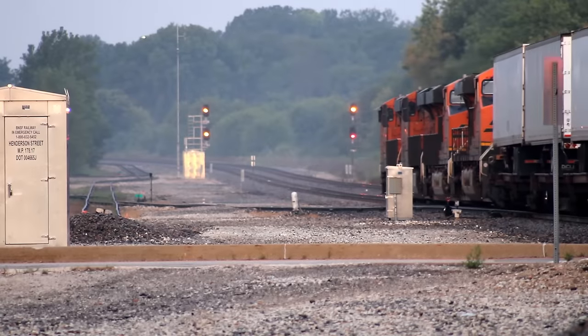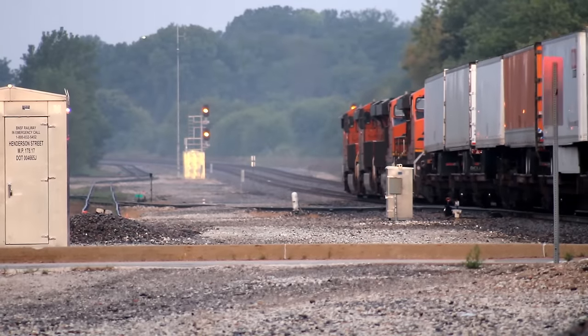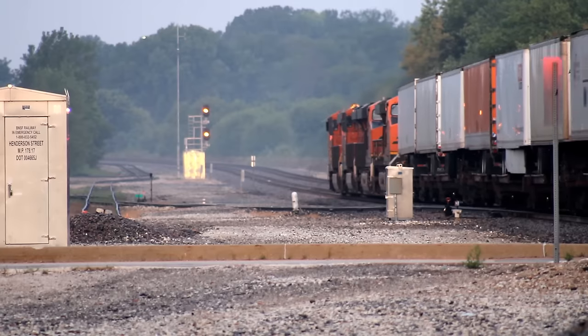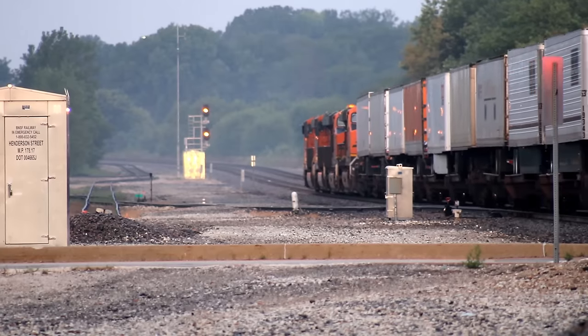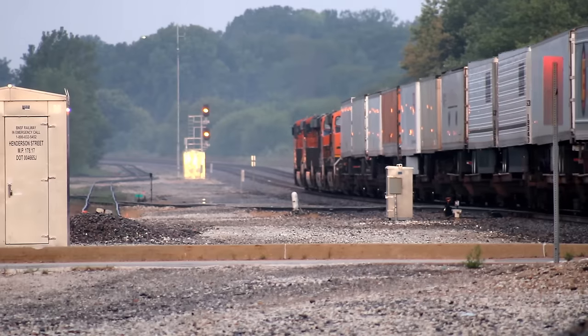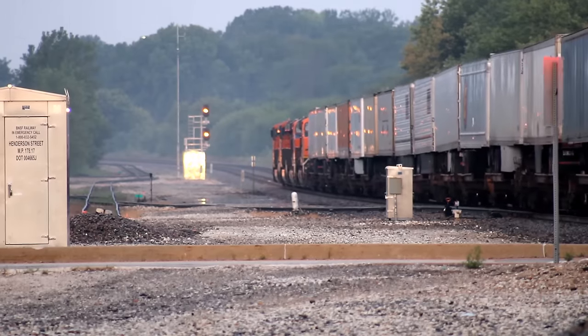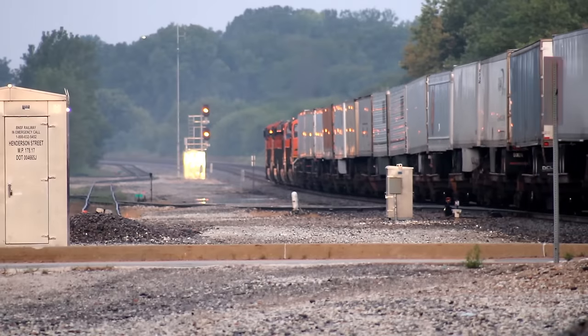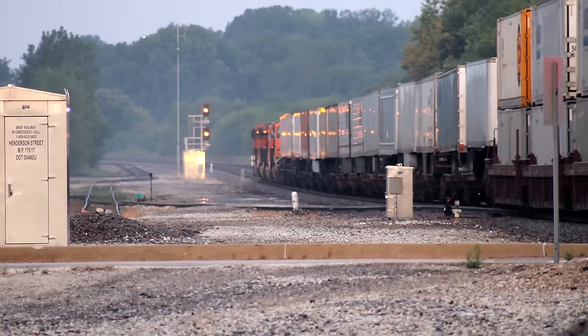Over on the Southern Transcon, we catch a westbound Priority Z-Train. Strangely, these things work like pizza delivery — if a Z-Train doesn't arrive at its destination within a certain amount of time, that train's customers pay nothing in shipping fees. This is why Z's take priority over everything else on the rails, because millions of dollars is at stake every time one of these departs an intermodal facility.